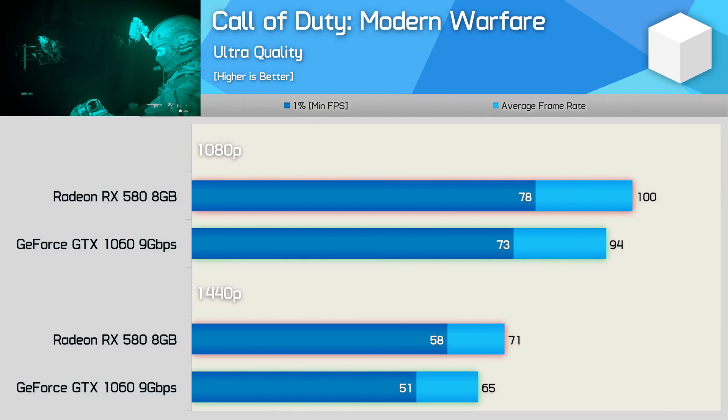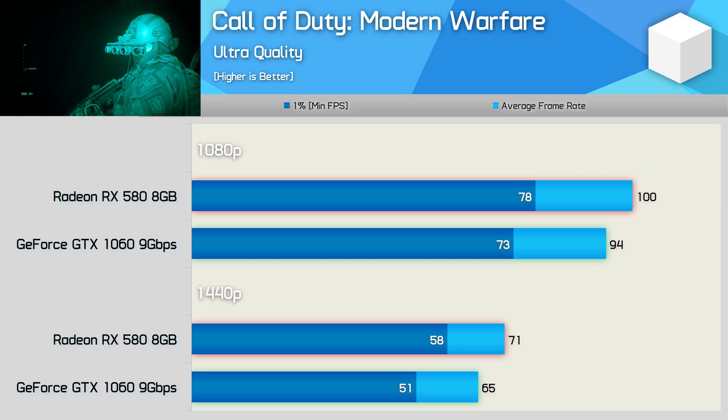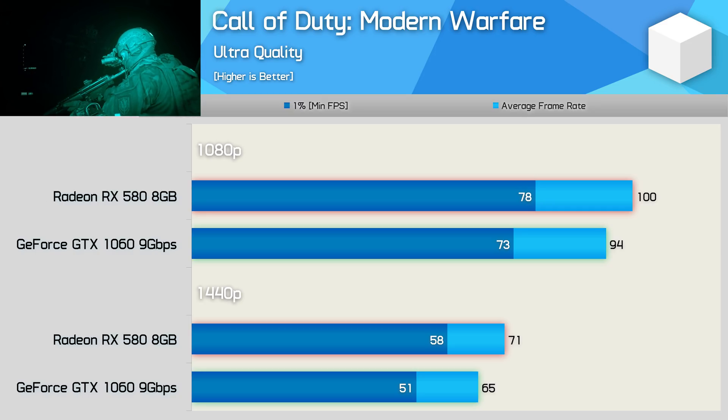And last up, performance in Call of Duty Modern Warfare is fairly even, though here the RX 580 was 6% faster at 1080p and 9% faster at 1440p — not a huge difference, though you will notice the performance boost at 1440p.